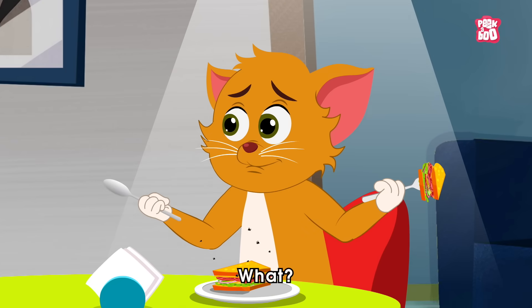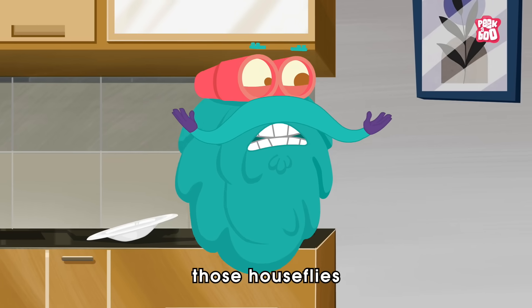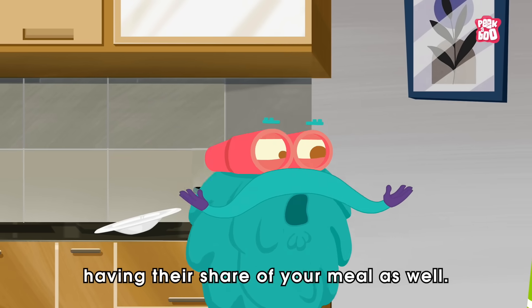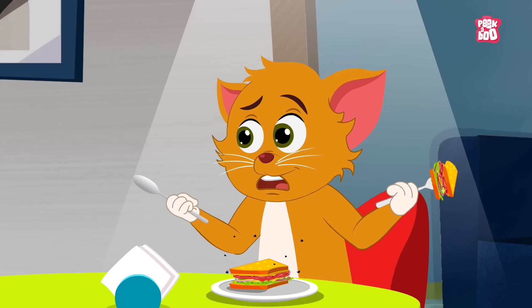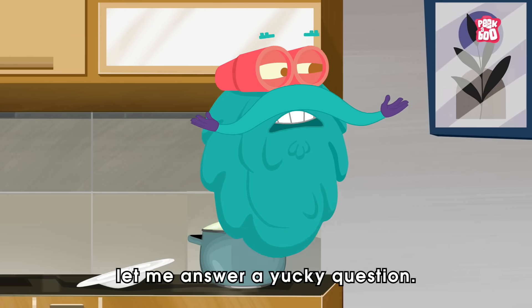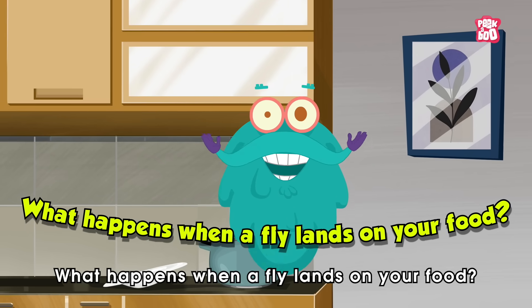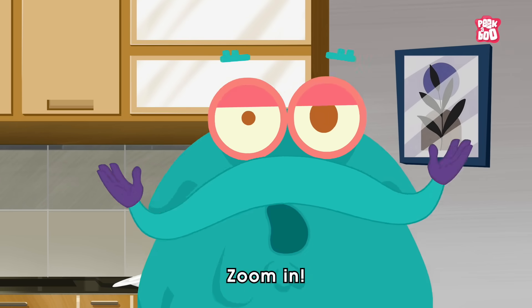Wait, little kitty. Well, before you eat it, do consider those house flies having their share of your meal as well. Well, for that, let me answer a yucky question. What happens when a fly lands on your food? Zoom in!